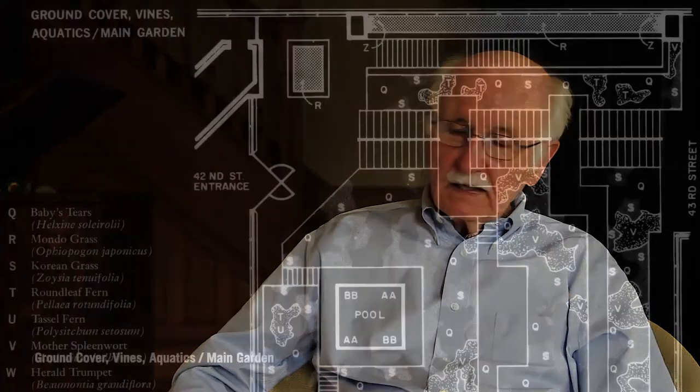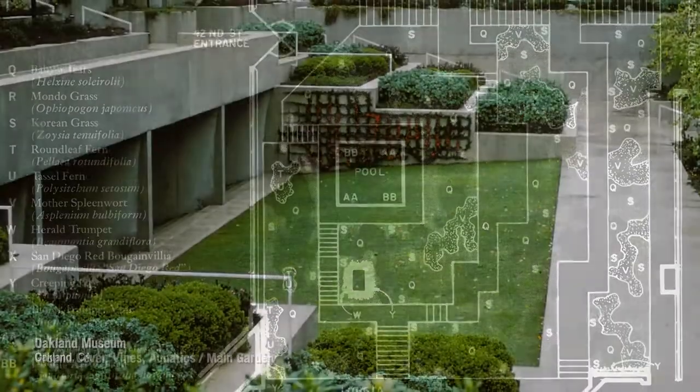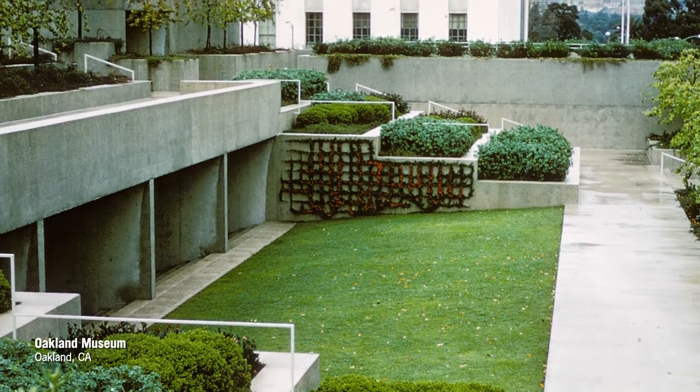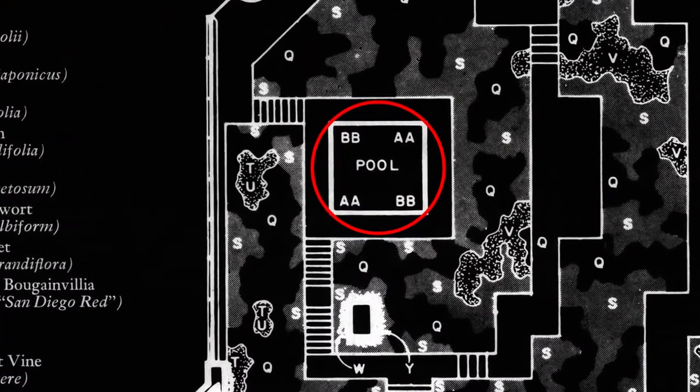Then we started working on what the landscape would be within that. Some of those things changed as well, but that was basically how it developed — there were exchanges back and forth. The planting was much more complicated in terms of the knowledge available. We didn't know much about roof gardens when we did Oakland. Dan wanted to do a plan that had a lot of water in the garden. We did the plan, presented it, and they didn't like it. Whoever was in charge said no, we want a temperate garden and we don't want all this water. So we ended up with a pool at the bottom and worked back with the model.